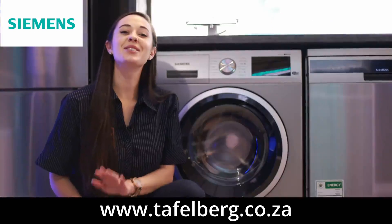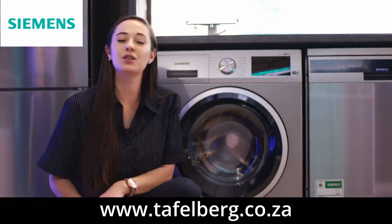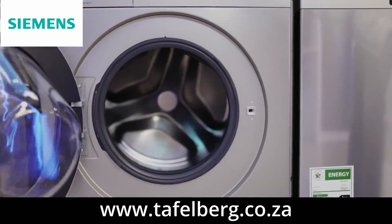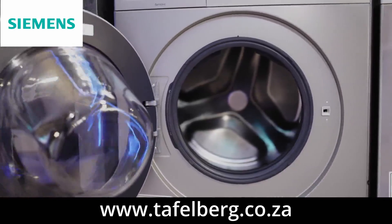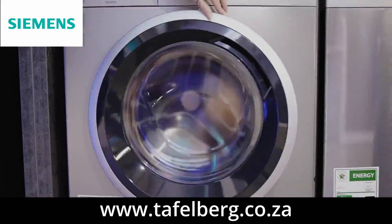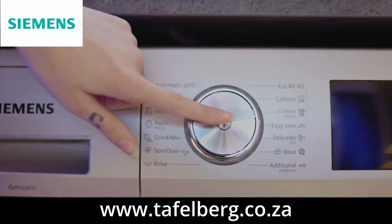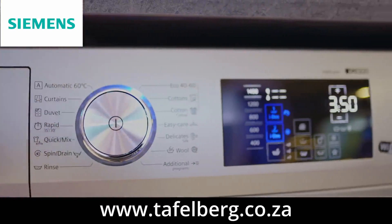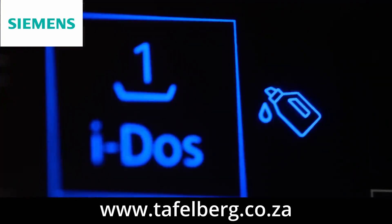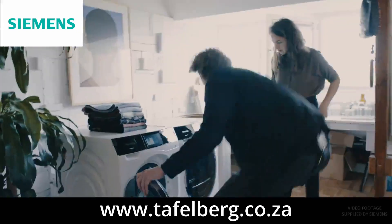Moving on to Siemens Eidos washing machines. Bring the future into your home and be fascinated by Eidos — the world's first precision dispensing system for washing machines. It eliminates one crucial question when doing laundry: how much detergent does my laundry need? Eidos automatically determines the amount of detergent for each wash cycle and dispenses it precisely to the millimetre.